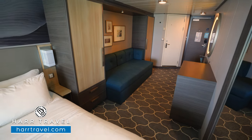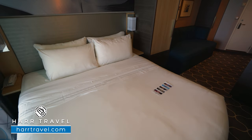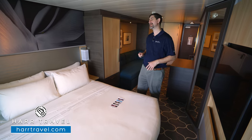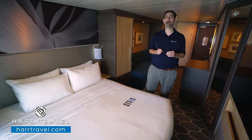Now, as we head further in, you're going to find your bed. It's together in what they call the Royal King configuration — you can separate it apart into two twins. That makes it perfect for family configurations, once again having double the amenities.